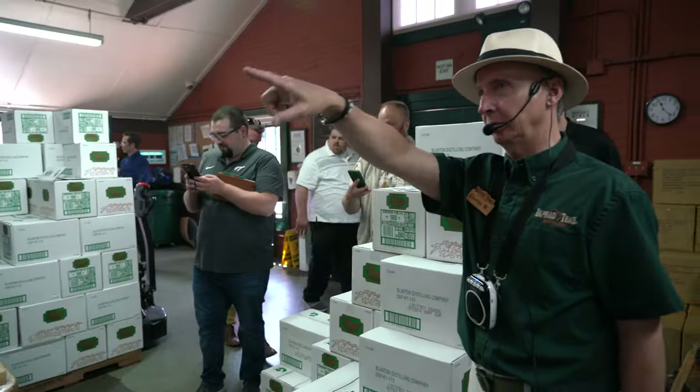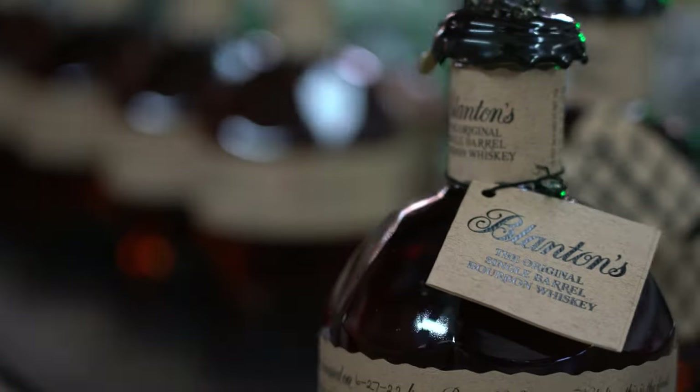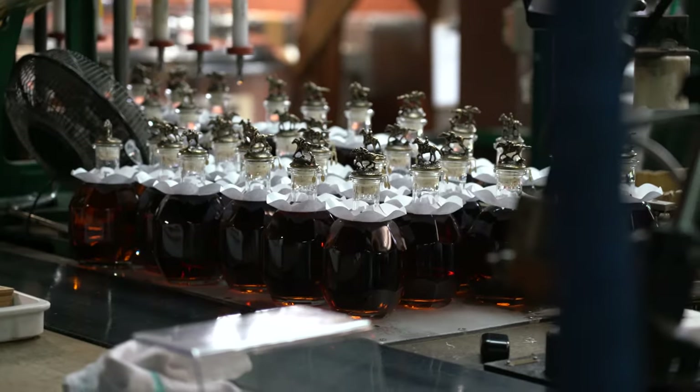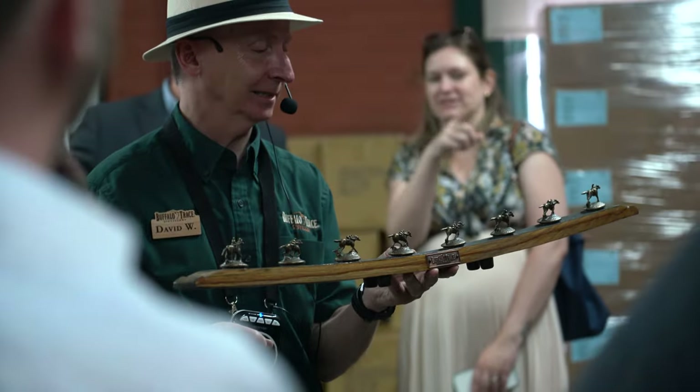Next, we ducked quickly into Blayton's Bottling Hall to see one of Buffalo Trace's most premier products being packaged up for worldwide delivery. Bottles of Blayton's are extremely rare, so to see a flock of them like this in one location is quite a sight.